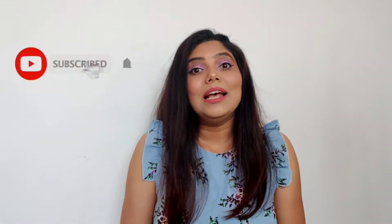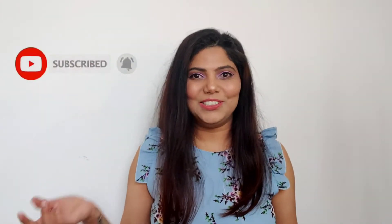From engagement to haldi to mehendi to sangeet — everything — because an Indian marriage is a whole festival for us. Almost every week we are preparing and every day there are different ceremonies and rituals. So I thought, why not share some outfit ideas? Let's get quickly into the video.